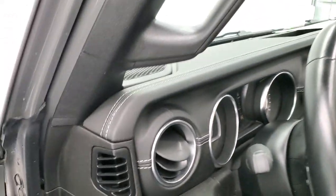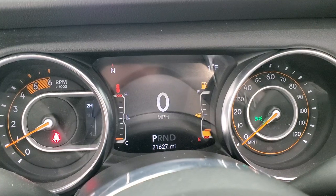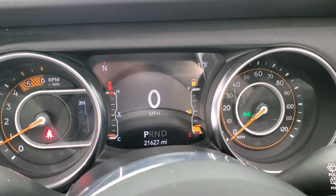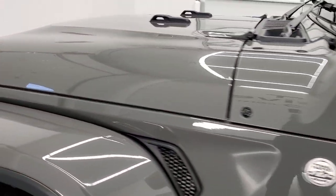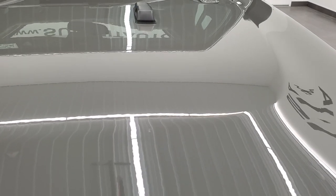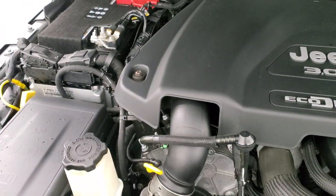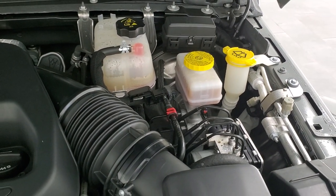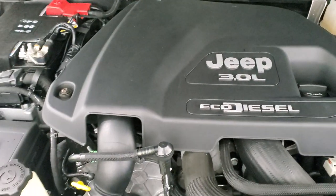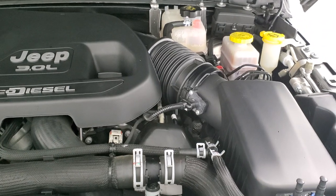Take a look under the hood. Starts right up. No check engine lights or anything like that. Under the hood we have the 3-liter V6 EcoDiesel engine, 260 horsepower, 442 foot-pounds of torque. Engine bay is very clean, runs very smooth. Once again this vehicle has been fully safetied and inspected by our service shop, has a fresh oil and filter change, all the fluids have been checked and topped off, and this Jeep is 100% ready to go.